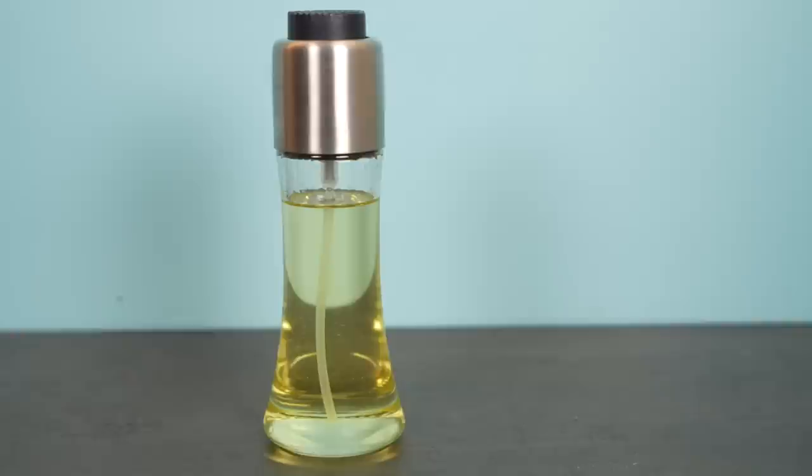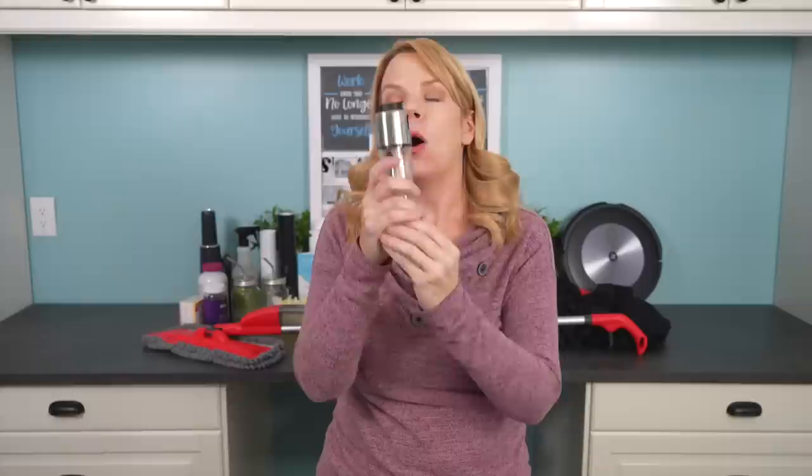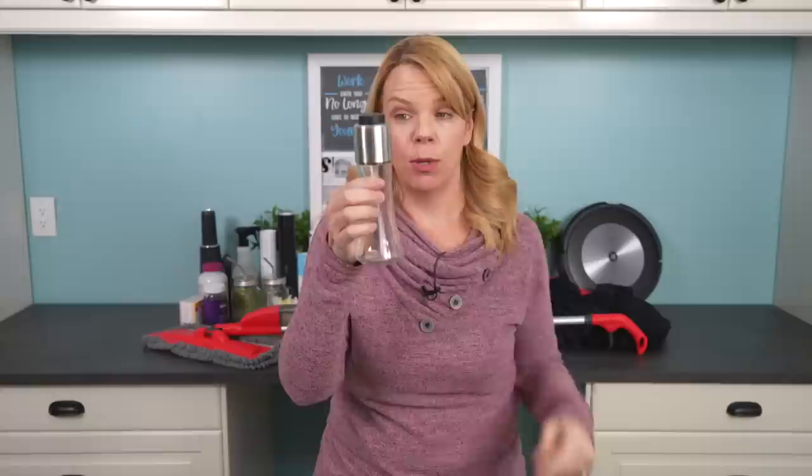Callie from But First Coffee is where I heard about these oil sprayers from Amazon — you add your own oil, like olive oil or whatever you like. You no longer have to buy Pam cooking spray. I also love my air fryer — my mom got me one for Christmas and it's the greatest thing ever. For extra crispiness, spray a couple sprays in your air fryer. This little inexpensive baby is just a gadget everyone needs. If you buy nothing else, get the oil sprayer.